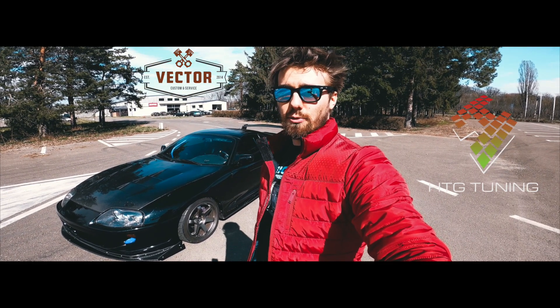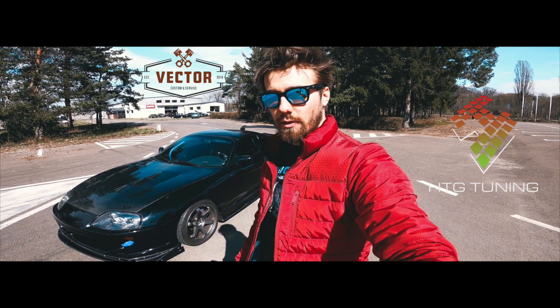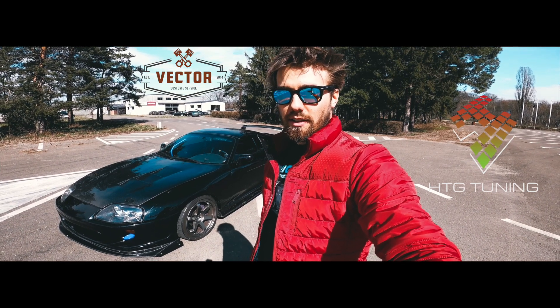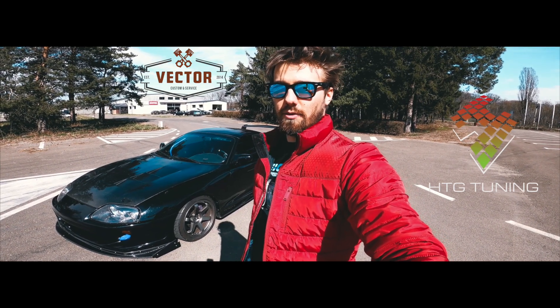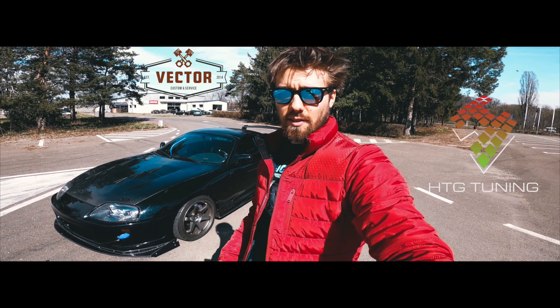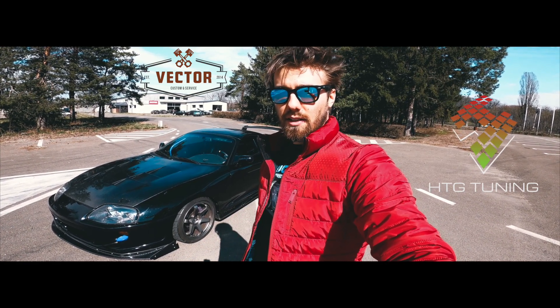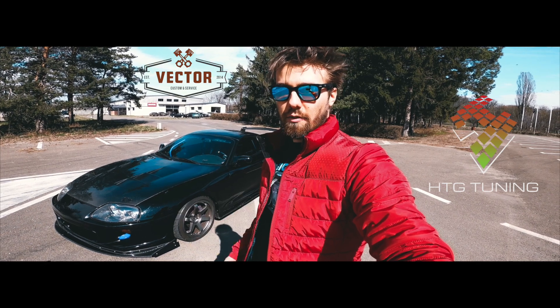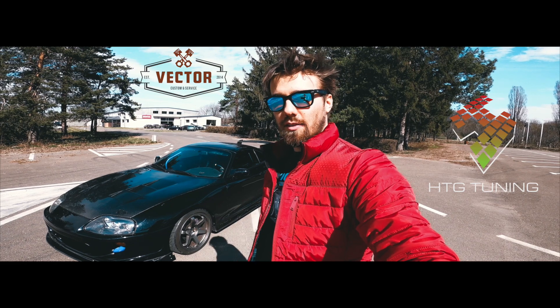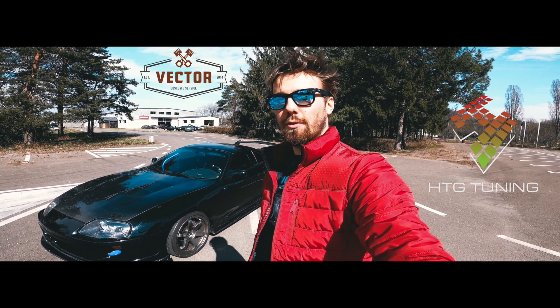If you're interested in transmission swaps for dual-clutch or hydraulic transmissions and you're from Romania, check out Vector Custom and Service. They can prepare whole solution kits for you, including complete wiring, GCU install, ECU as well, mechanical adapter kits and plenty of manufacturing service. They have an in-house dyno as well, so it's a really good place to have a full tune-in.